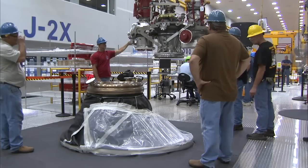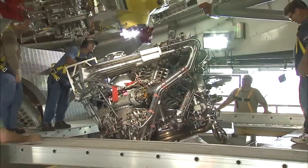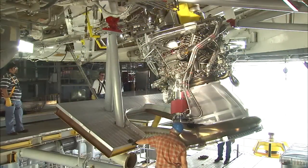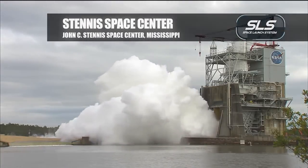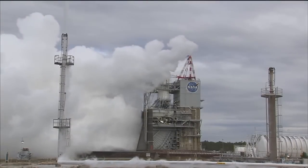We are making tremendous progress. We've got all of our prime contractors on board. We're testing engines, solid rocket boosters, and our avionics systems. J2X has recently set a record at Stennis — it was the first liquid oxygen engine to get to a full duration test in four tests.